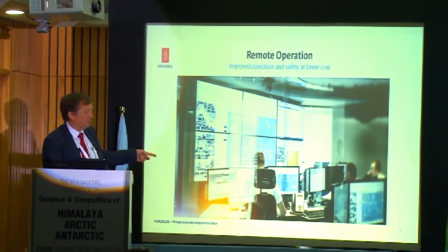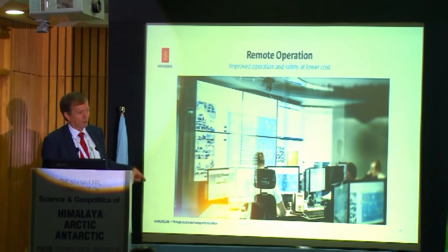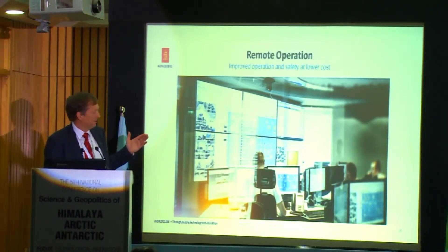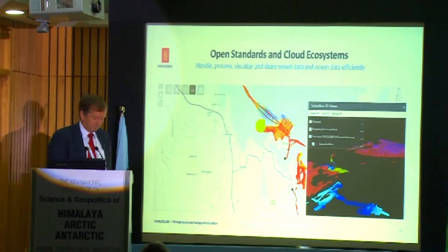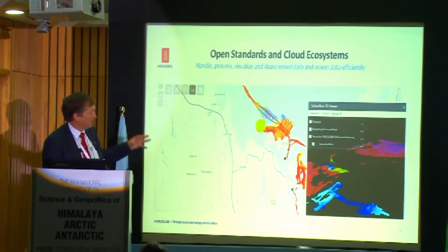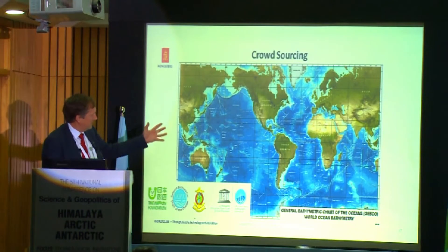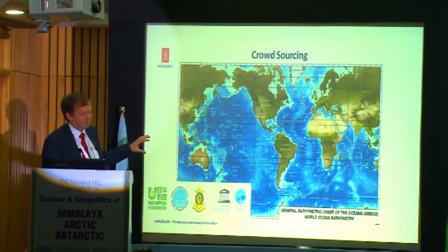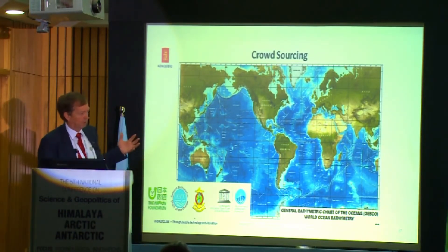Remote operation can also be used — you can sit on shore and operate vessels abroad, so the hydrographer or scientist does not need to be on board; they can remotely operate from the office. At Kongsberg we also have open standards so everyone can connect all sensors to the system. Here you can see a world map — organizations like GEBCO and others are working toward better measurement of seabed data worldwide, which is a challenge for the whole world.